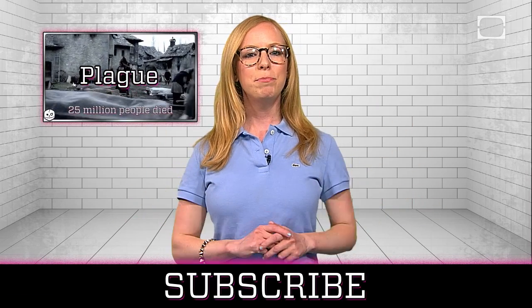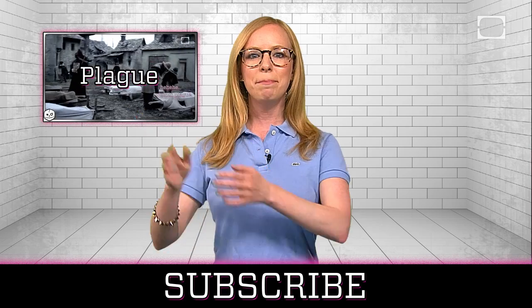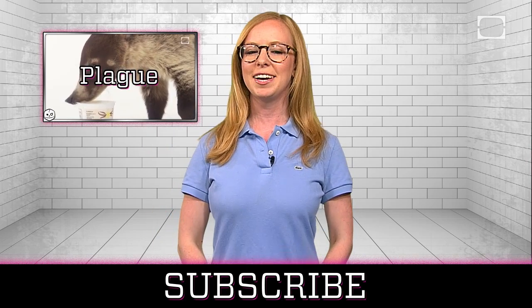You might want to try your hand at an ancient killer, the bubonic plague. Subscribe below and please let me know in the comments what disease, poison, or venom you'd like us to cover next.